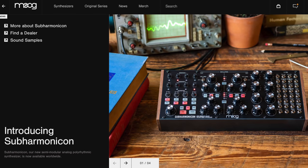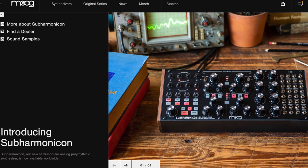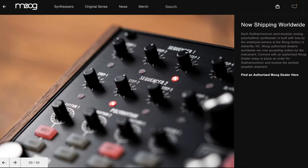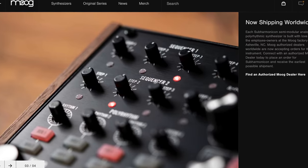Alright, a couple of other quick reports. Moog has released a new synth called the Harmonicon. It's semi-modular and has two four-step sequencers built in. For more info or to purchase it, I'll put a link in the description.